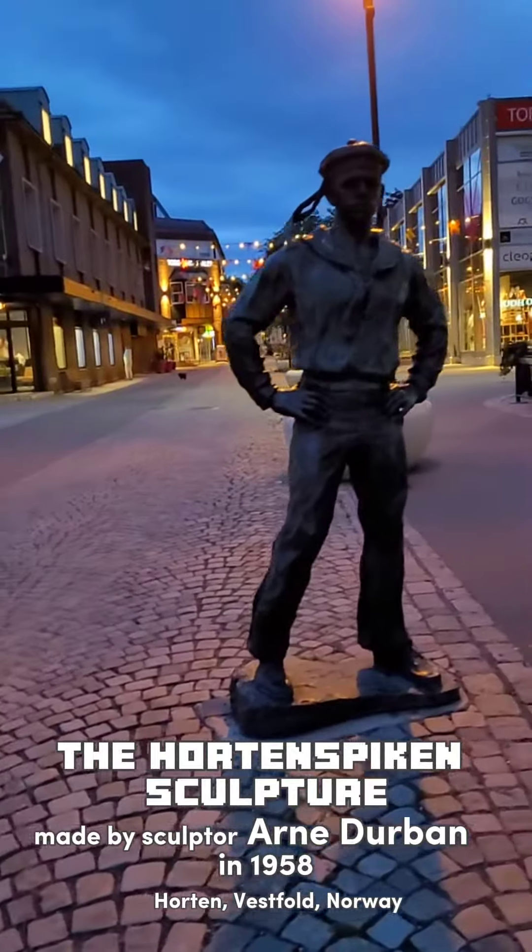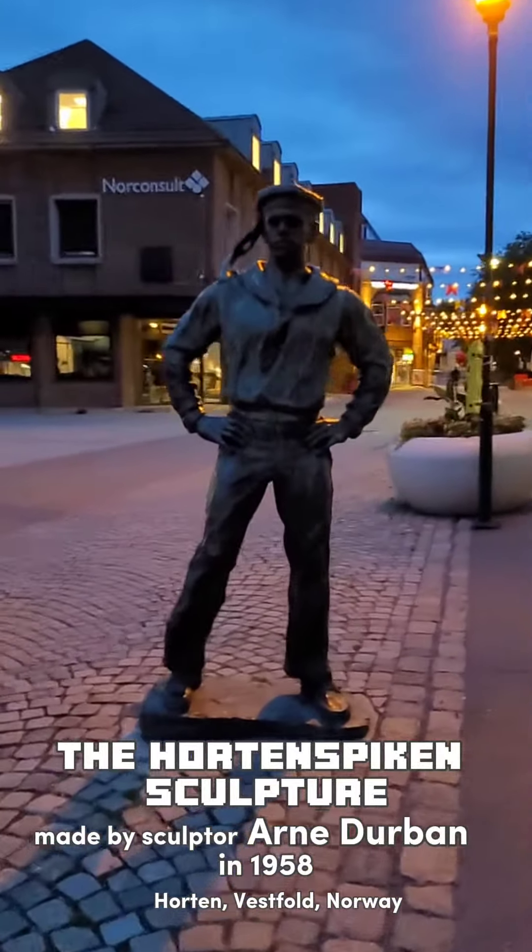The sculpture has become a trademark for Horten and has had great PR value for the city.